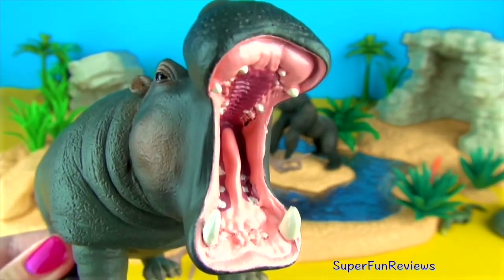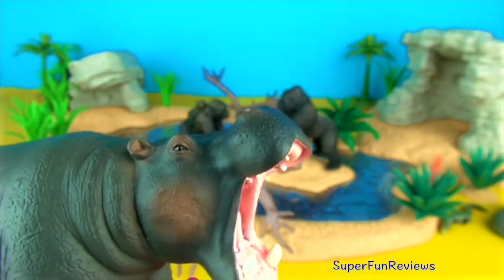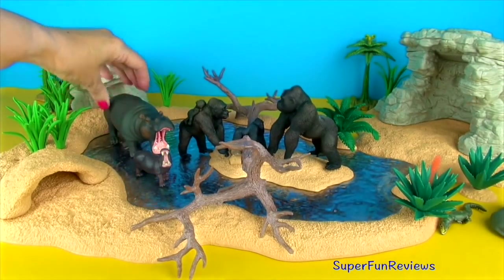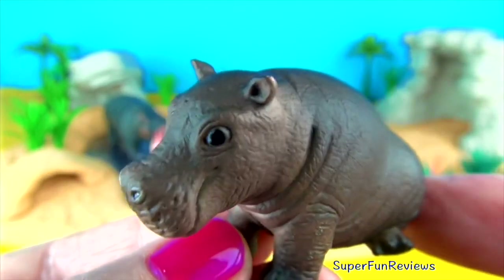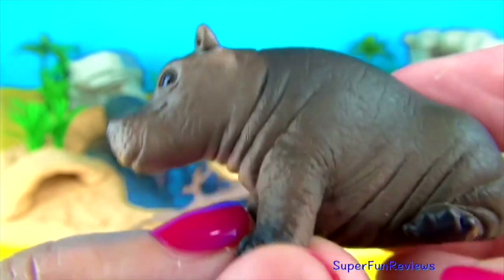The hippo has a powerful jaw. The jaw hinge is located far enough back to allow the animal to open its mouth at almost 180 degrees. Hippos have a bite force of around 1,825 psi. That's a lot of chewing power.